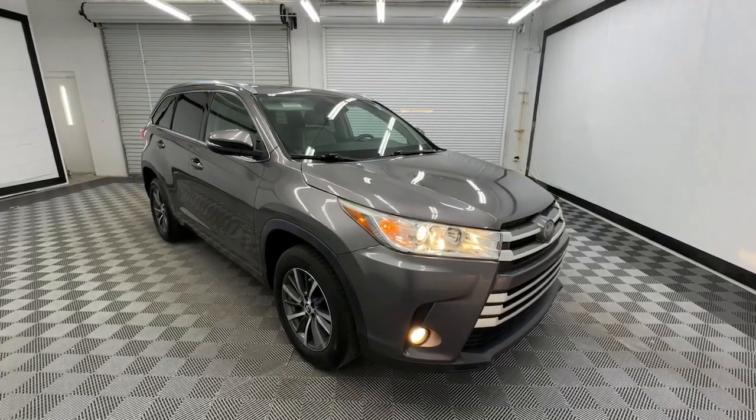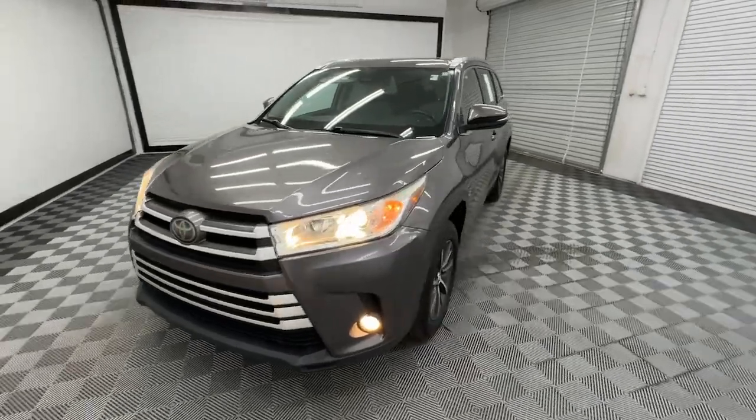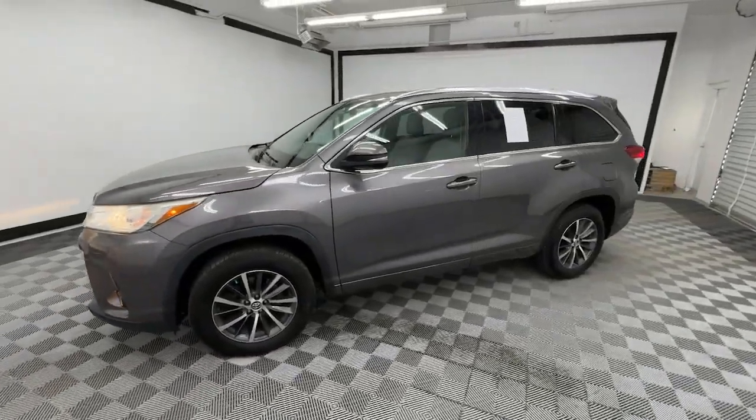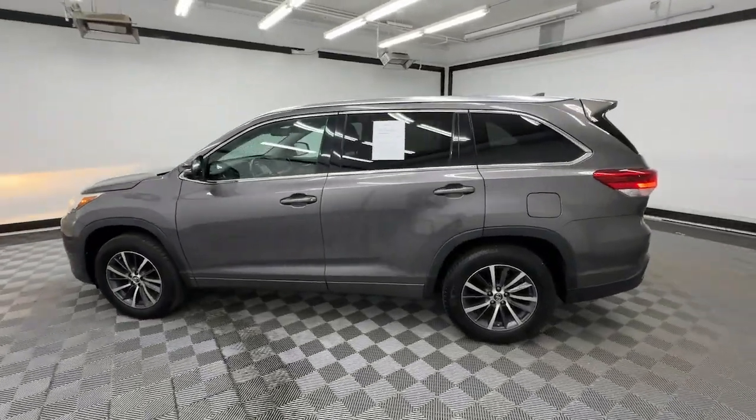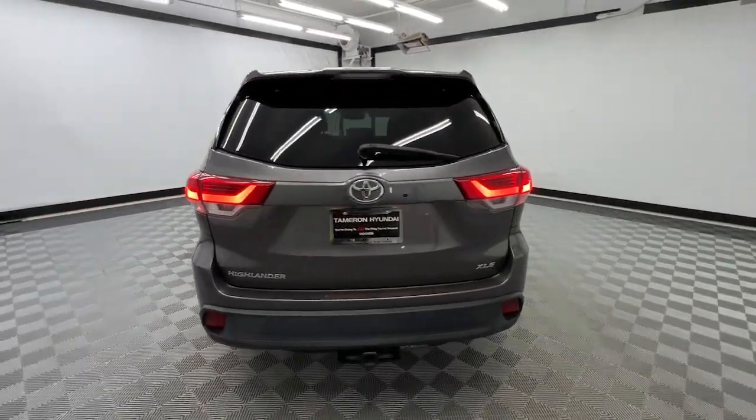Enjoy the view of this 2018 Toyota Highlander. This vehicle is an outstanding buy with fewer than 70,000 miles on the odometer. This smooth-riding, solidly-built Highlander is ready to meet your family's needs.